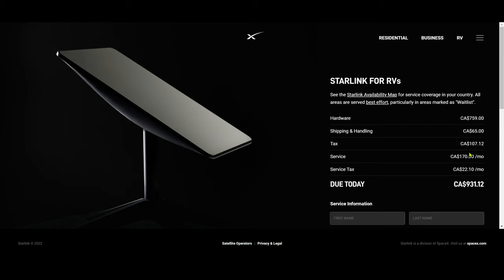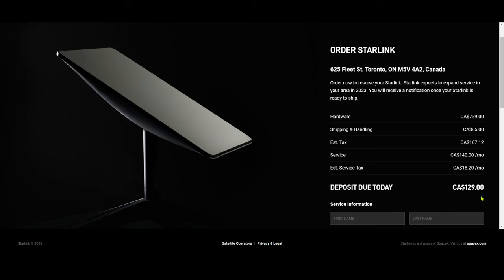If you want mobile internet via RV, you'll pay close to $200 per month, and your initial upfront cost is about $931 Canadian dollars — just under $1,000 to get started. For residential, you can start with $129 upfront and pay the rest later on.